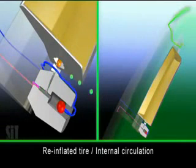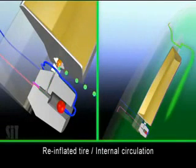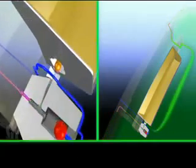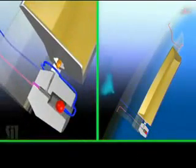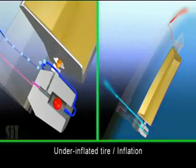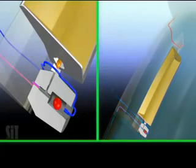The managing valve then allows for inside circulation between the tire and the tube chamber, back and forth, and the intake of outside air stops. Once the tire pressure falls below its optimal level, the managing valve disables internal air circulation, and the chamber again draws in atmospheric air to re-inflate the tire.